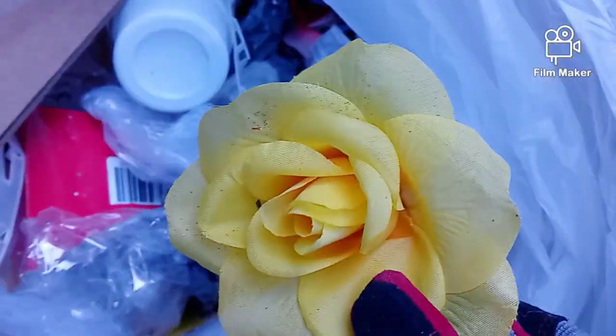I see some more flowers in here guys. That one — there's a pretty one. There's a pine cone.